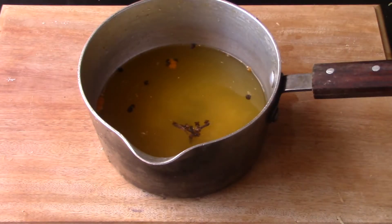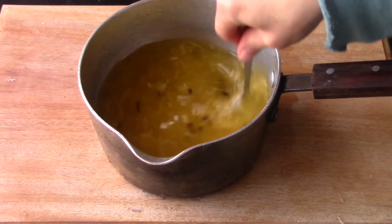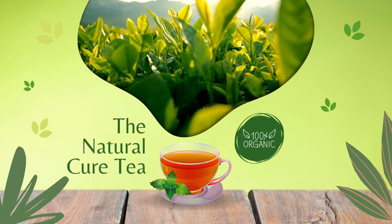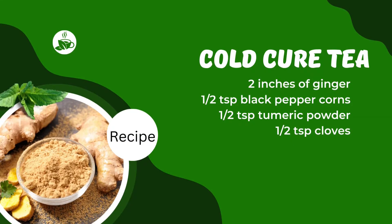And we're just going to stir it up now and boil it on the stove. This is a natural and completely organic tea, so make sure that you get the best ingredients. And this is the recipe.